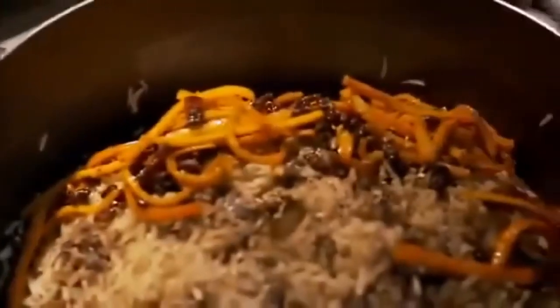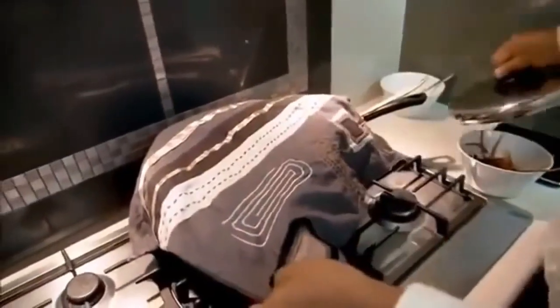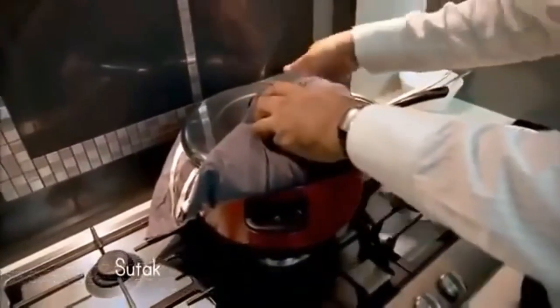He then makes holes in the rice so it steams evenly, adds the spiced carrot and the tender pieces of lamb on top. The final cooking needs a special cotton cover to absorb the excess steam — it's called a sidak, and it stops the rice becoming gluggy. Then leave it on very, very low heat for 10 minutes, and voila.